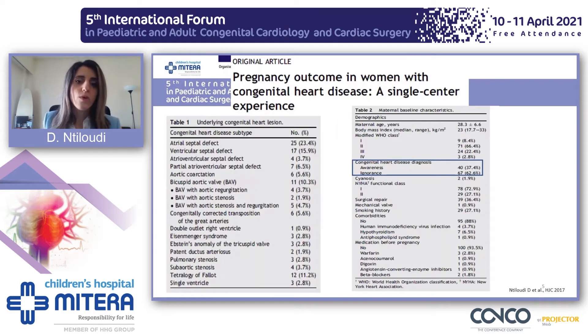In our cohort, we found that two out of three women weren't aware that they had congenital heart disease before their pregnancy. Looking back at our data, I found that this was mainly seen in patients with atrial septal defect.